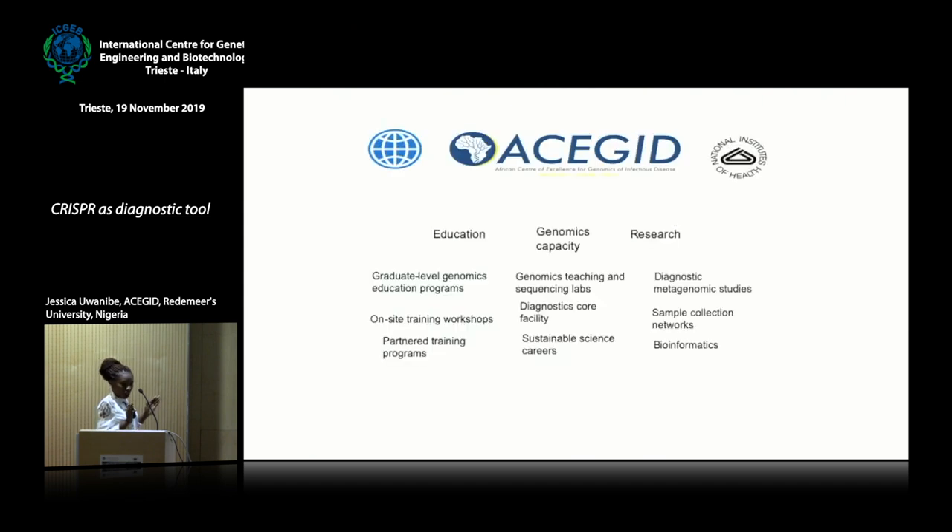ACEGID is divided into two branches: the educational aspect and the research aspect. The educational aspect focuses on graduate programs — master's degrees and PhDs — for molecular biology and infectious diseases. We also conduct on-site training workshops, going out to train laboratory scientists in different hospitals on molecular techniques for disease detection in Nigeria. We have partnered programs with institutions in Senegal and Sierra Leone, where we exchange training in genomic research.